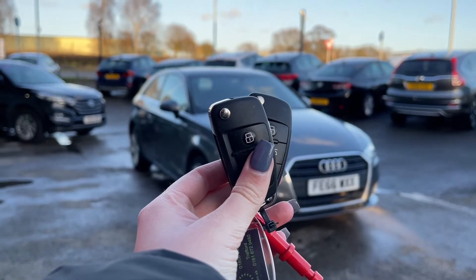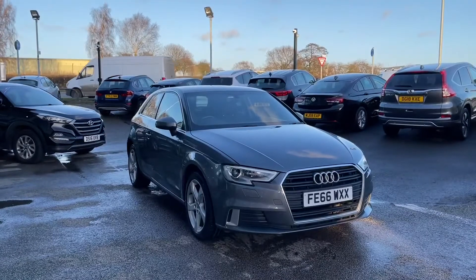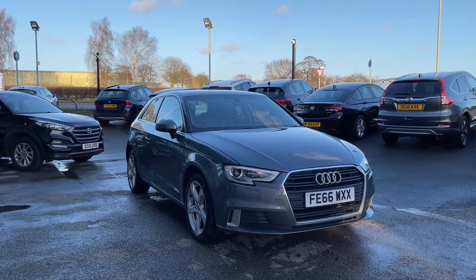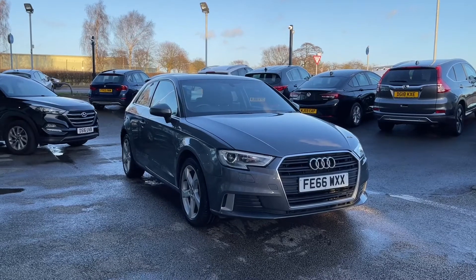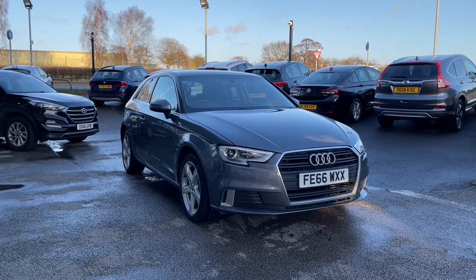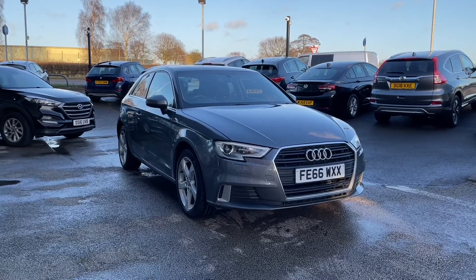Hi, I'm Jordan from MotoMatch Stafford and this is the Audi A3 Sport — it is a 1.4 petrol manual. This car is part of our MotoMatch approved vehicles, which means it comes with a 30-day warranty or up to 1,000 miles, whichever comes first. If you like the look of this car and want to find out more, you can give us a call on 01785 899 474.